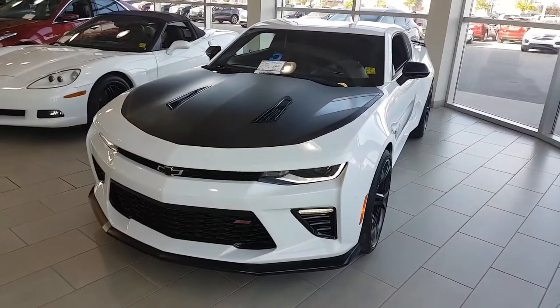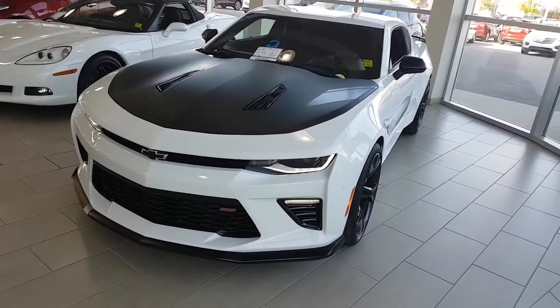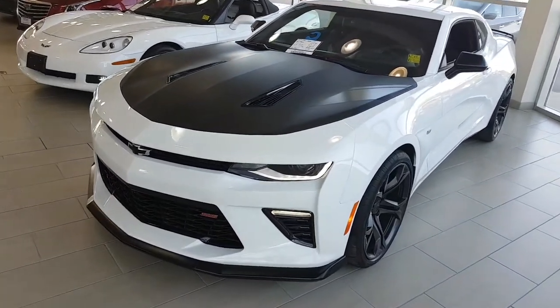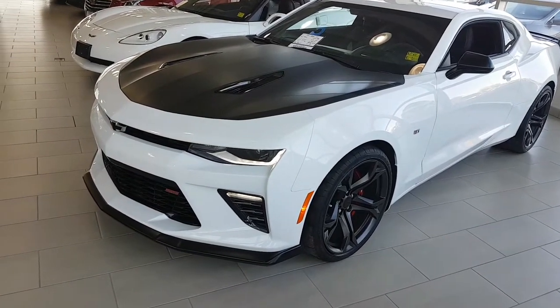Hey there, this is Ryan from Capital GMC in Regina, taking a look at this 2017 Camaro SS 1LE track package. The owner has done a couple of things to it that set it off a little bit differently than any other standard SS. We'll take a quick look and see what it is.